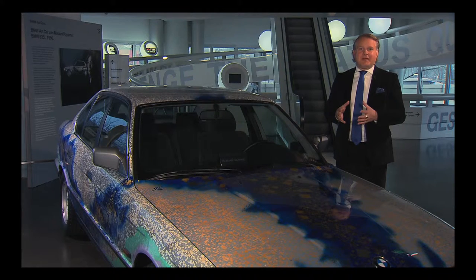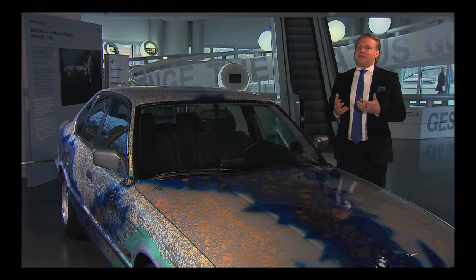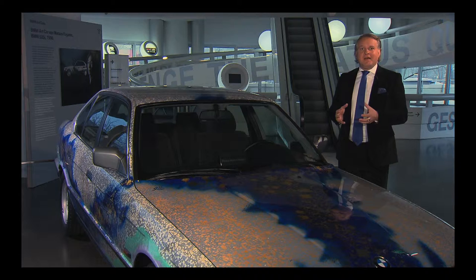The next BMW art car artist opened up an entire new continent: Asia. We could work together with one of the most renowned Japanese artists, who during his lifetime gathered a lot of international prizes. He covered the entire BMW art car with an airbrush dress, and at the same time rooted his inspiration deeply within Japanese art historical traditions.